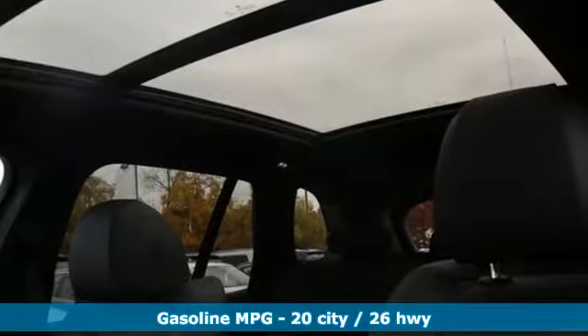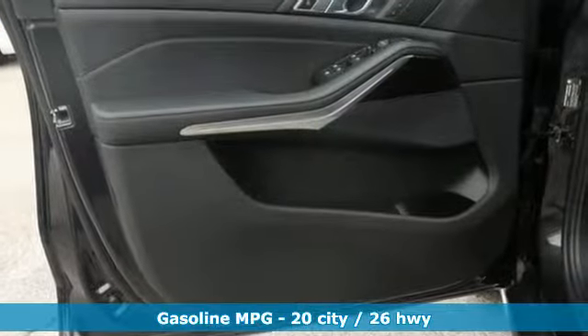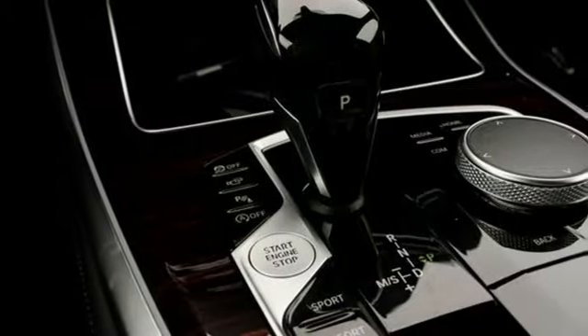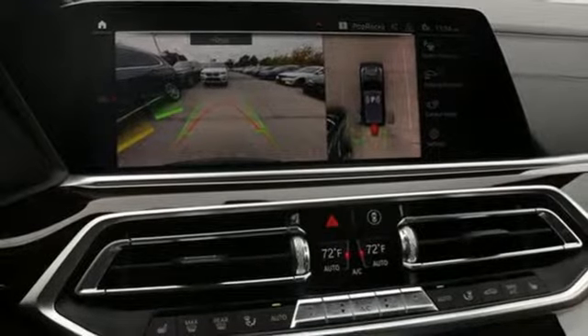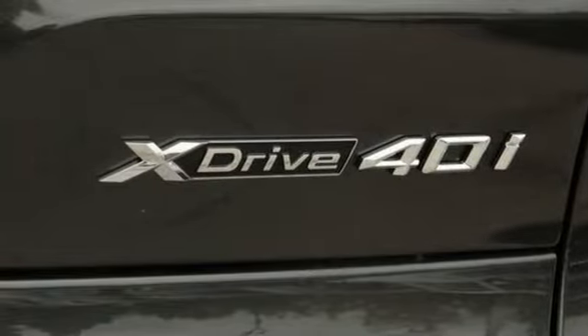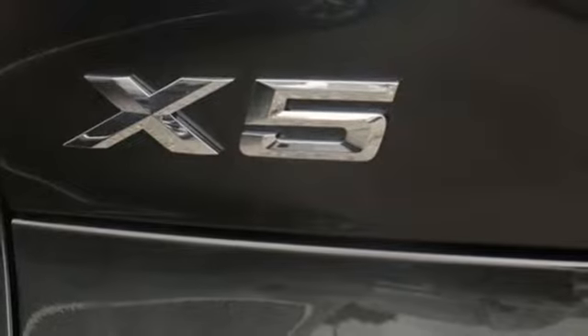It boasts an impressive list of features like these: streaming audio, power heated mirrors, multi-zone climate control, configurable instrument gauges, doors and push-button start proximity key, heated sport seats, intercooled turbo i6 engine, power sliding and tilting sunroof, automatic with driver control suspension management and automatic transmission.